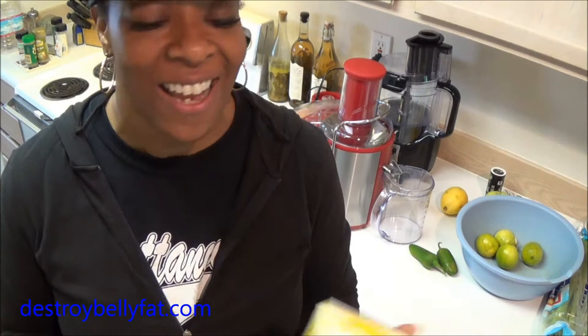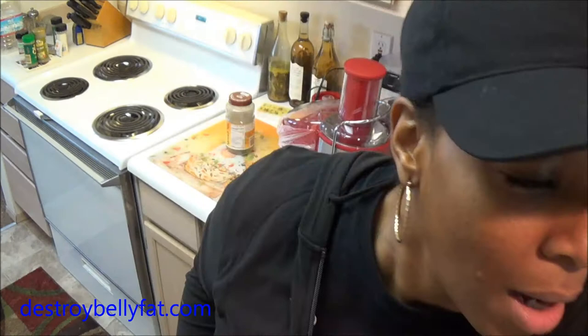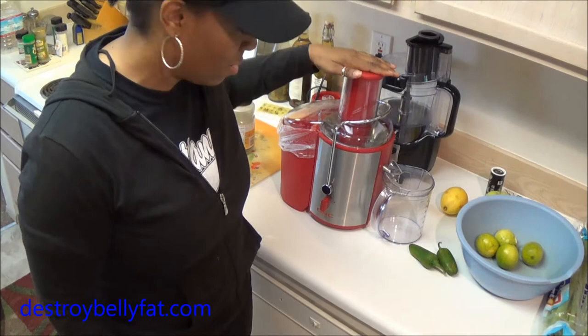Hi guys, this is Tammy. This is actually a continuation — day four of my total body rapid cleanse. I had to do a lot of editing to make sure this whole seven-day journey makes sense and to connect all of the videos. Today is day four and I took my pills and my Acai fiber, so it's morning.